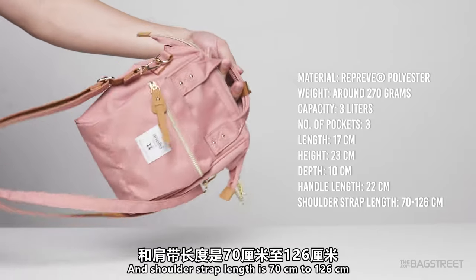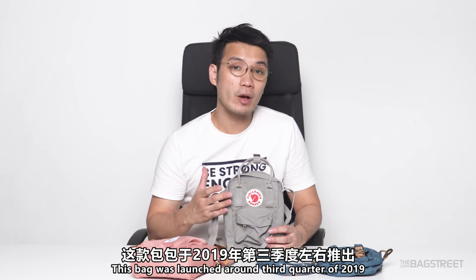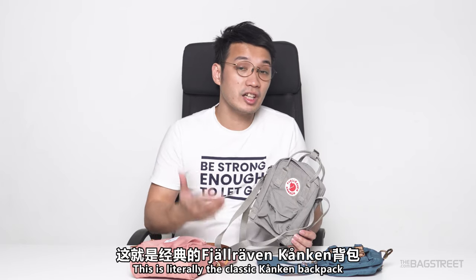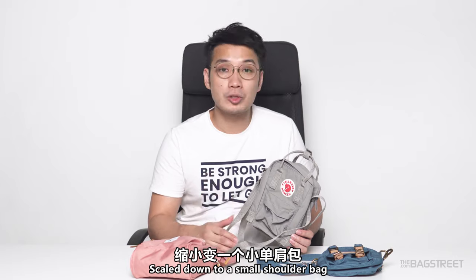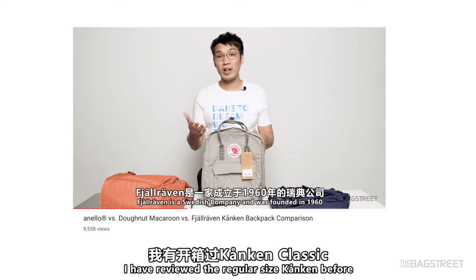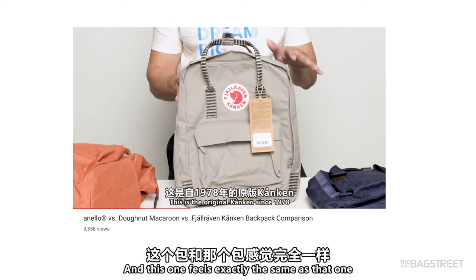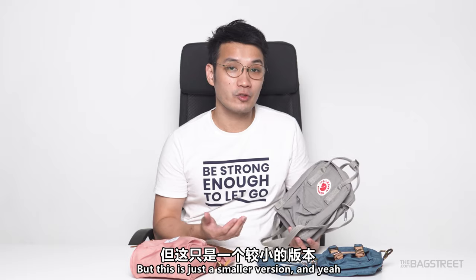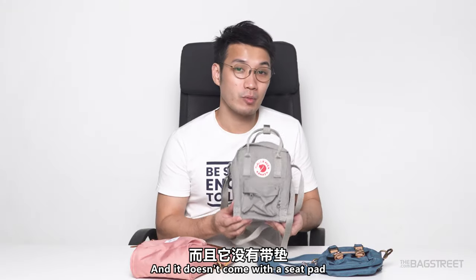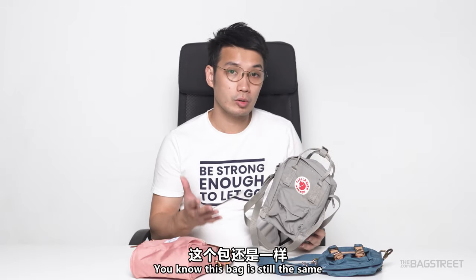Next, we look at the fog colored Kankan sling. This bag was launched around the third quarter of 2019 and is around $85. This is literally the classic Kankan backpack scaled down to a small shoulder bag. For those following our channel, you'll know I've reviewed the regular size Kankan before — this one feels exactly the same but is just a smaller version. It is still pretty thin with no padding at all and doesn't come with a seat pad.